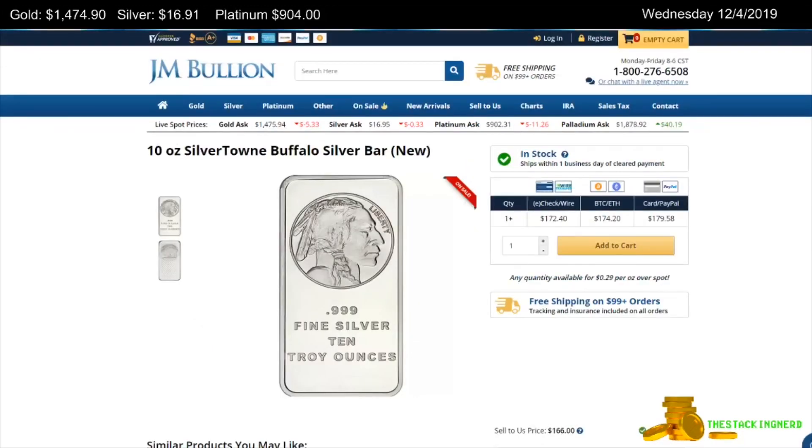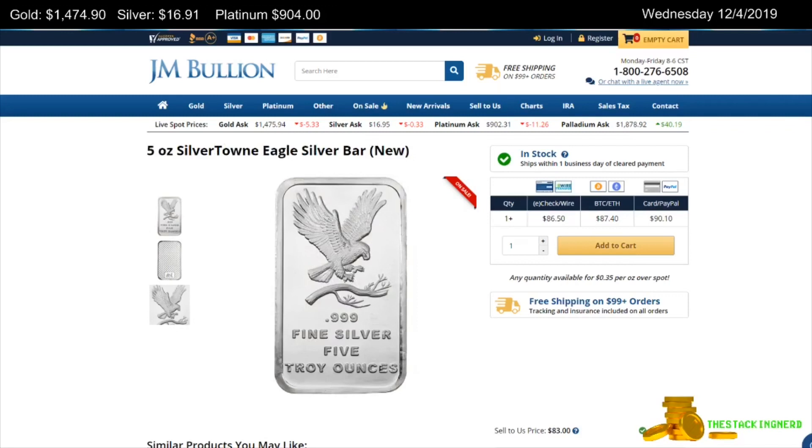Next is from JM Bullion. This is a 10-ounce Silvertown Buffalo Silver Bar on sale for $0.29 per ounce over spot. Also from JM Bullion, a 5-ounce Silvertown Eagle Silver Bar on sale for $0.35 per ounce over spot.